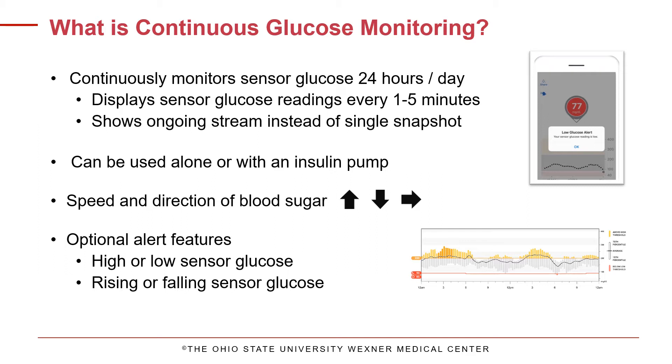A blood glucose meter provides a single snapshot of where your glucose level is, while a CGM is like a video that provides a continuous stream of information on glucose levels, trends, and overnight data. Not only does it provide a sensor glucose value, but it will also show you the speed and direction that your glucose is headed.